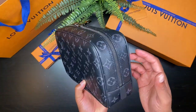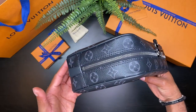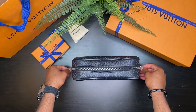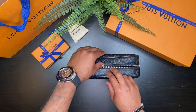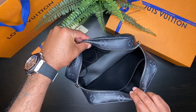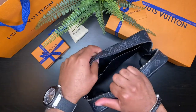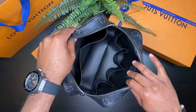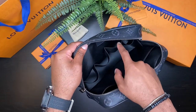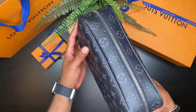The toiletry pouch GM is in sturdy monogram eclipse canvas leather with cowhide leather trims. It is 26 centimeters in length, 17 centimeters in height, and 7 centimeters in width — it fits perfectly in your carry-on luggage. The toiletry GM has such a wide opening which makes it easier to get in and out of the bag. The inside is washable synthetic textile, it has two interior slip pockets, a main compartment for all your toiletry essentials, and four elastic bands to hold your bottles upright. Zip her up and she is ready to travel the world.